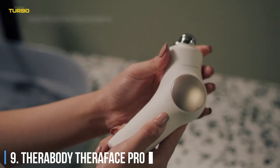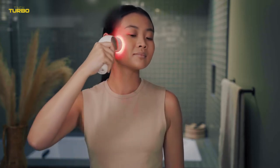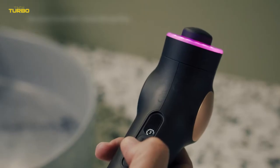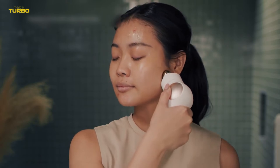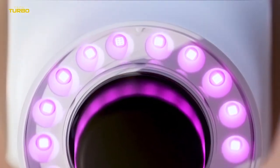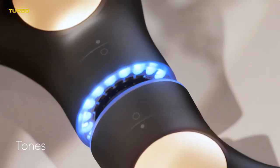Number 9: Therabody TheraFace Pro. Therabody is tired of dealing with our aching muscles — now the American fitness brand is coming for our faces. Luckily, it has opted for something a little gentler this time around. The TheraFace Pro is a percussive device that comes with a trio of smooth silicone attachments, a multi-spectrum LED light ring that boosts collagen production, and a microcurrent capability that tones facial muscles. We were impressed when we tested it out at launch, and we think it's a great option for people who hold a lot of tension around their jaw. There are also heat and cryo attachments available separately.